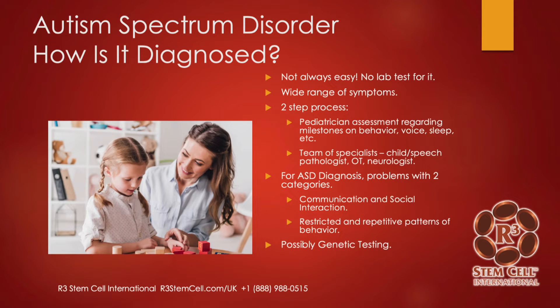How is it diagnosed? It's not always easy — it's not like you take a blood test. There's a wide range of symptoms. It's often a two-step process: there's a pediatrician assessment, and then it can be referred to a team of specialists. There are usually problems in two categories: communication and social interaction, along with restricted and repetitive patterns of behavior. Possibly there can be some genetic testing.